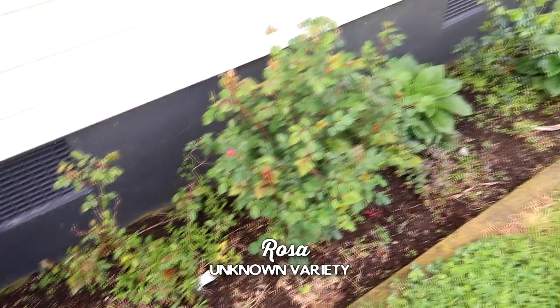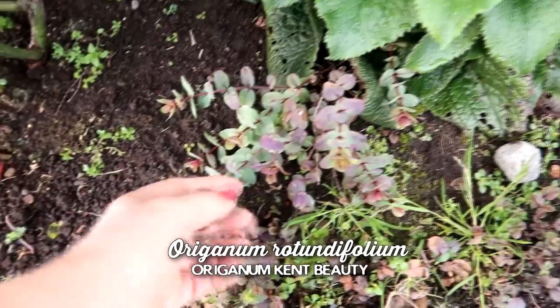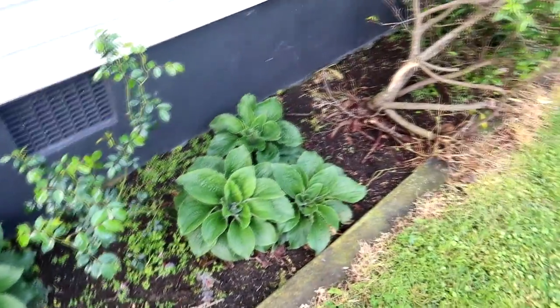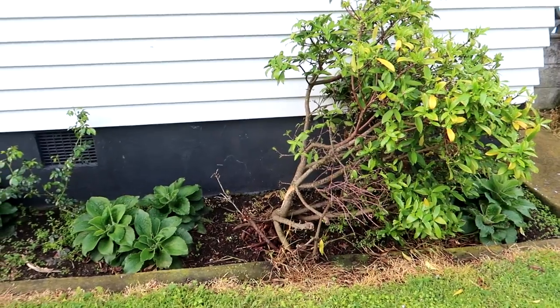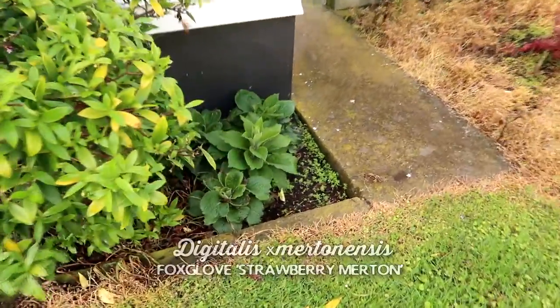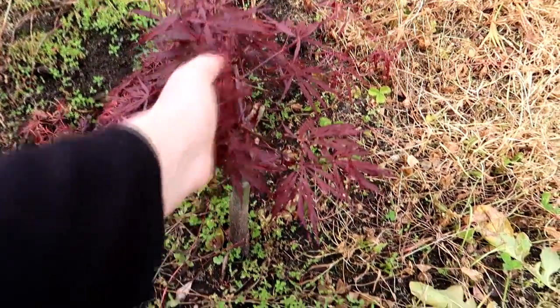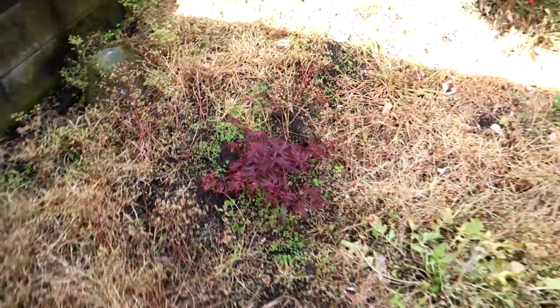More roses coming into bloom soon. There are foxgloves, some oregano, and kent beauty - I put this in last year grown from seed and I'm hoping it will bloom this year. This daphne broke in half and got disease, so it's probably not going to stay. This is our Acer - it was grafted and the top snapped right off, then this sprouted up from the rootstock. Acers don't do well because of all the wind we get.